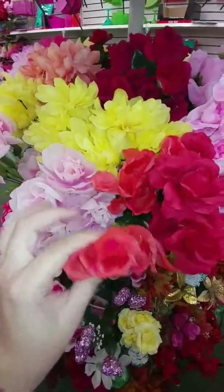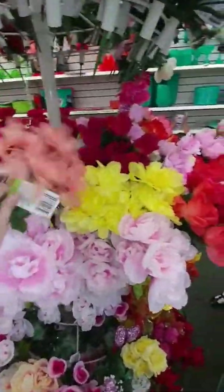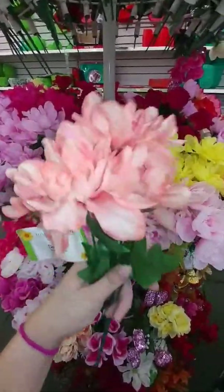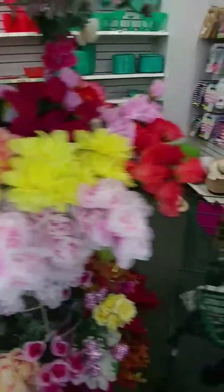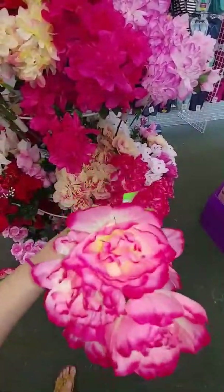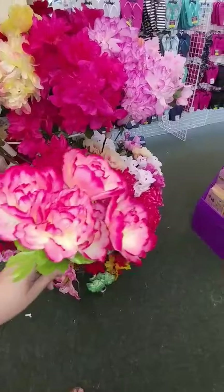That's a pretty color, and then we've got these over here. These ones are called dahlias, and those are actually pretty as well. They have the same kind of soft pinkish salmon color. These peonies are actually very pretty as well — they are a little bit of a darker pink, but the colors on these are really pretty. These are some of my favorite flowers here at Dollar Tree.